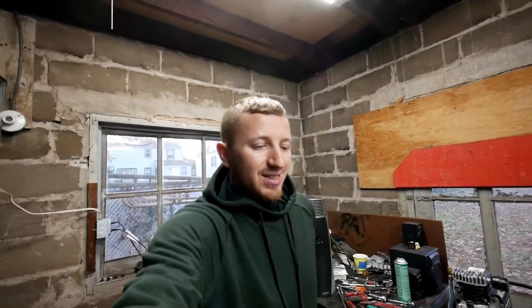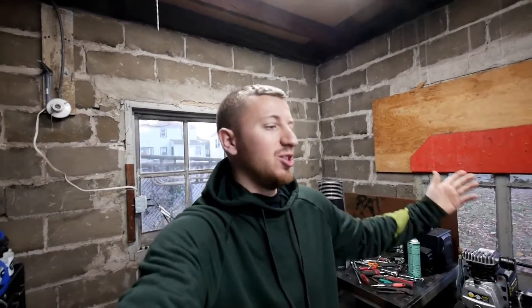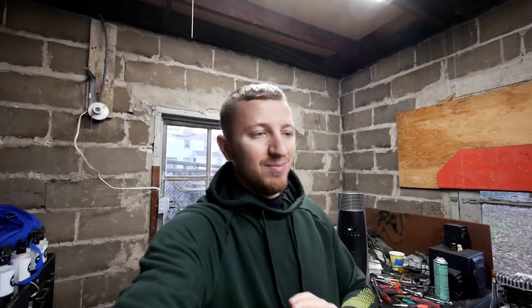As you can tell by the title, yeah, something's wrong with the 335i already. As you saw in the last video, we had our first drive and everything was smooth, everything was super fun. I really love the car, still love the car, but it's BMWs man — there's always, always a problem.